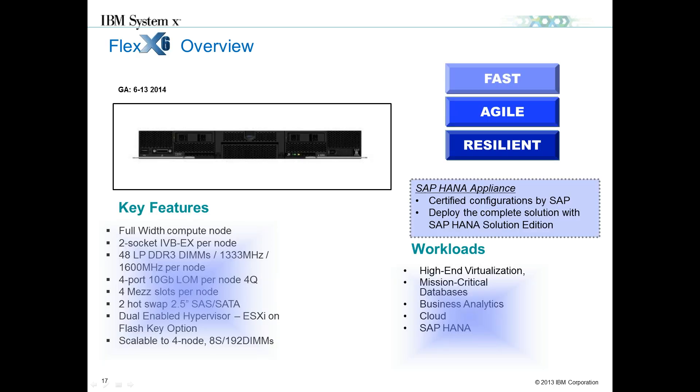With the X6 product, we introduced the Flex 280, 480, and 880 nodes. Starting with the two-socket scalable 280 node: it is a two-socket E7-based product with up to 48 low-profile DDR3 DIMMs, running up to 1600 MHz depending on population rules. It has 4 ports of 10-Gig LOM per node, 4 mezzanine slots per node, supports up to 2 two-and-a-half-inch SAS or SATA disks, and has embedded DSXi keys. It is scalable to 8-socket with up to 192 DIMMs.